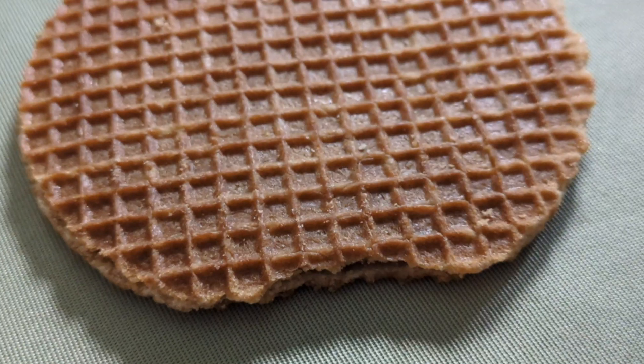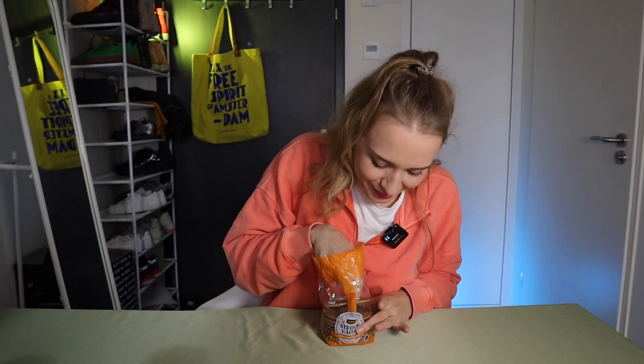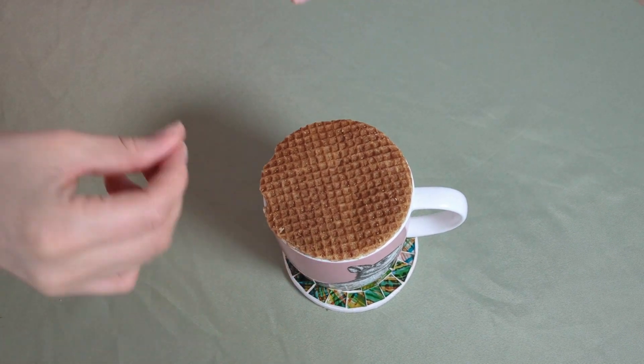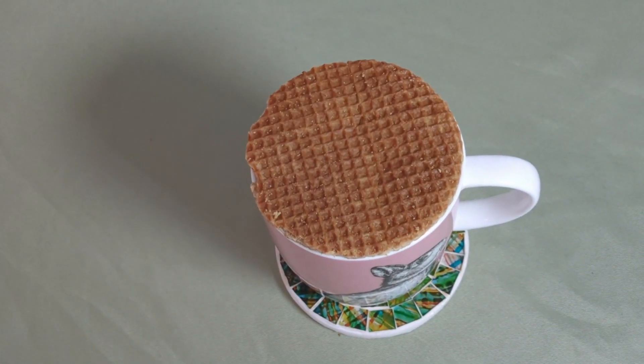Let's start with the first one: stroopwafel. I made a short video where I shared that the Dutch eat stroopwafel by placing it on top of a hot drink, because then the caramel melts and the waffle gets tastier.